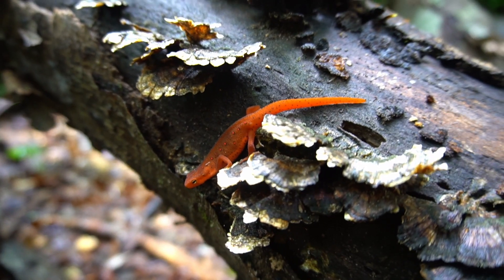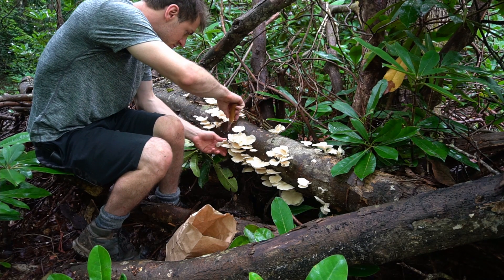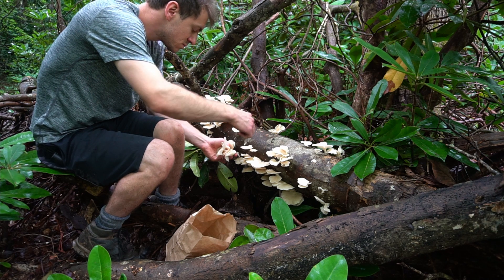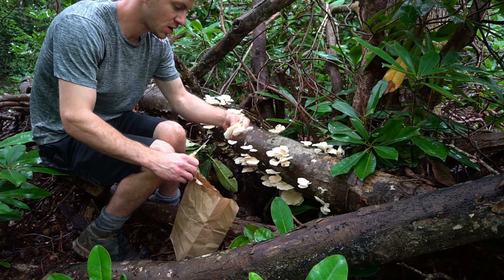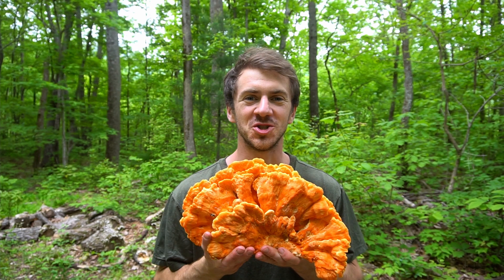After the rainstorm we had a calm and peaceful night. The next morning there were a ton of new mushrooms after that rainfall. After going on a short hike I immediately found a huge flush of oyster mushrooms. They were in perfect condition.